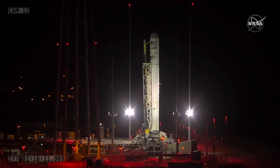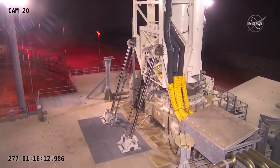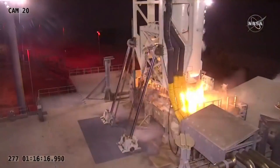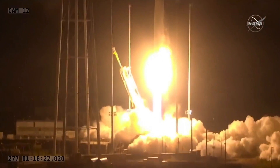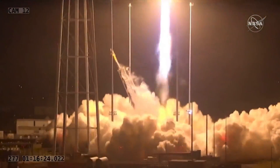Five, four, three, two, one. Engines start and liftoff. The SS Kalpana Chawla takes flight, site set on the International Space Station.